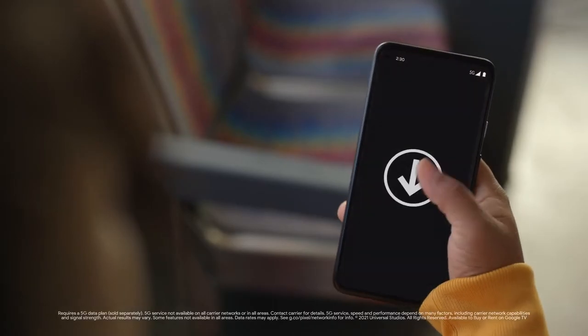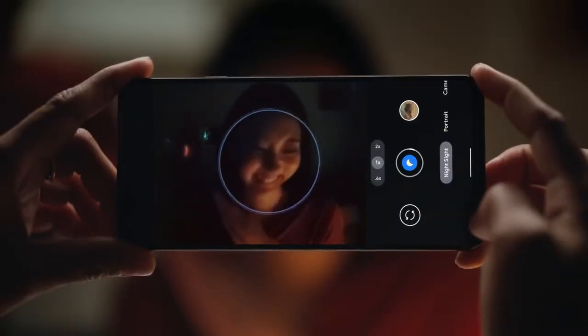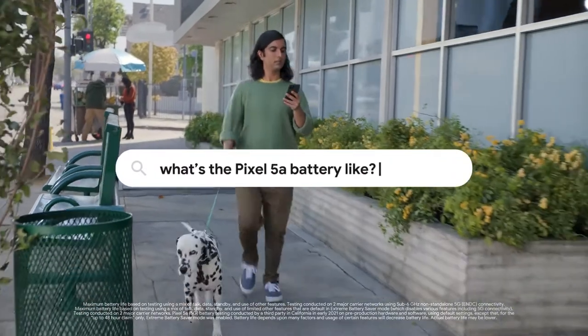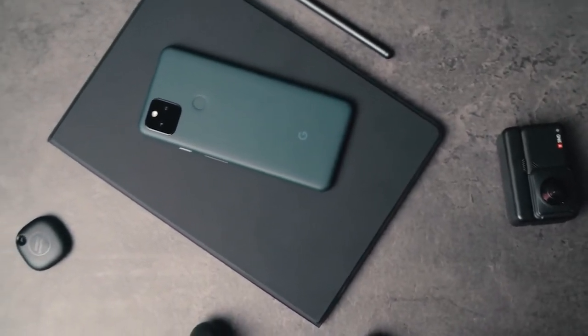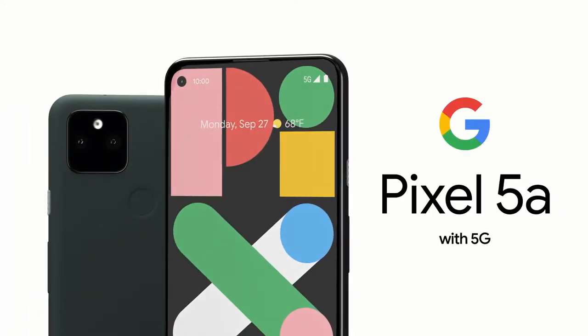The Pixel 5a has a storage capacity of 128GB and 6GB of RAM. Like all Pixel phones, it also has excellent photographic capabilities, sporting a dual-camera system with a 12MP primary camera and a 16MP ultrawide camera. The Pixel 4a's main flaw was its below-average battery life, and the new Pixel 5a addresses this with a bigger 4,680mAh battery. However, the fingerprint scanner is on the back, which is no longer ideal. At the very least, you can expect to be among the first to receive new Android software for years to come.